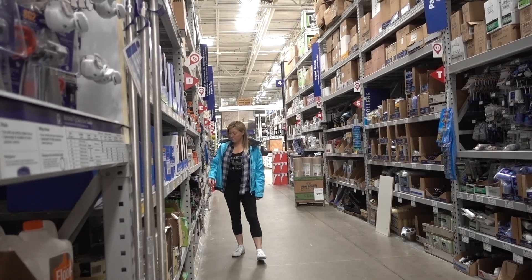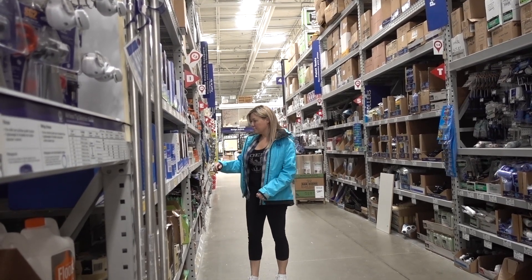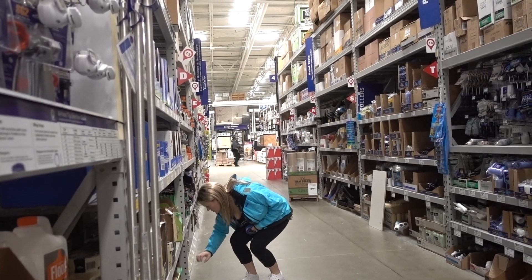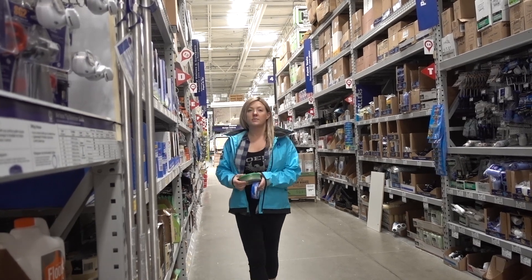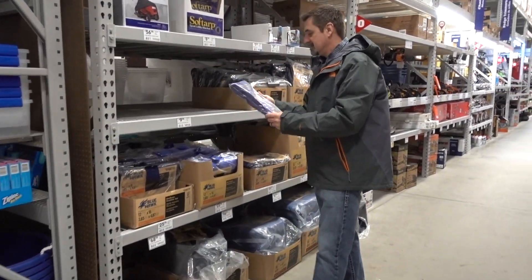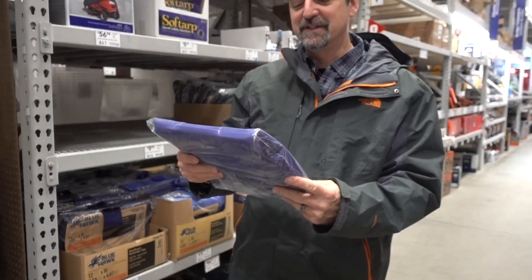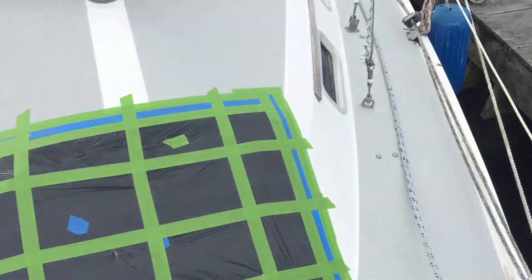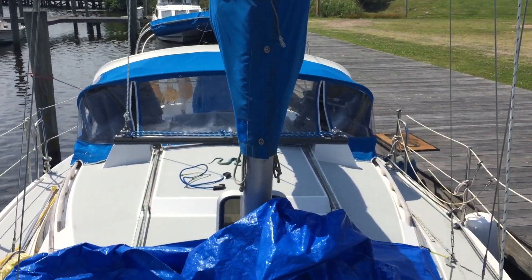So now we're on our way to Lowe's and we are going to get some materials to tape it up so we can sleep. We got a tarp - it's the smallest one we got - so we can put it over the hatch and tape it down so we won't get any more rain in our faces. And there it is, all taped up.